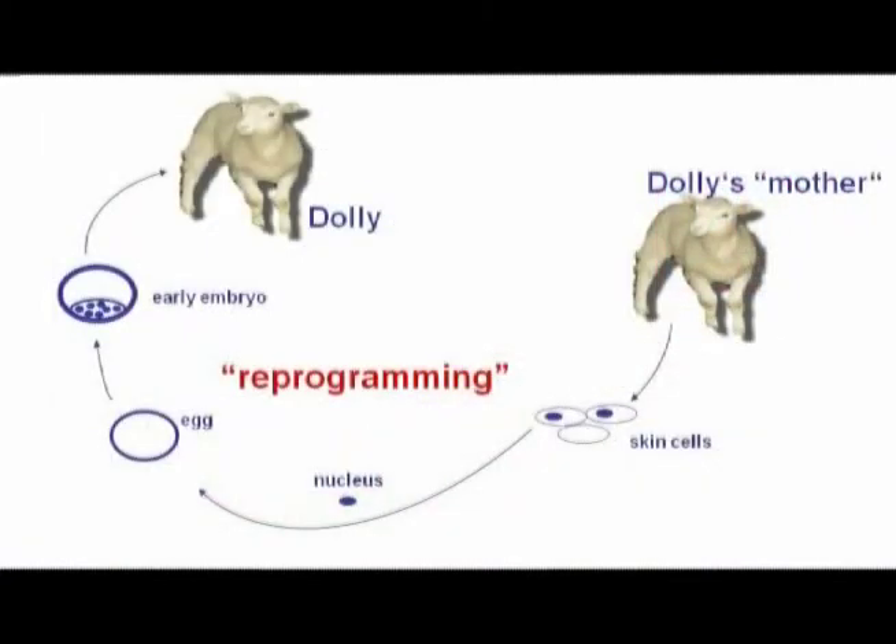How was Dolly really created? Dolly was created by nuclear transfer. What Ian Wilmut and colleagues did was they took an adult cell, took out the nucleus, and implanted that into an enucleate oocyte. This reconstituted embryo would then be allowed to develop into an entire animal — in this case, Dolly.